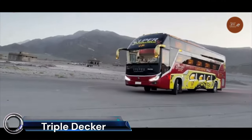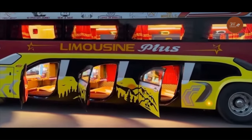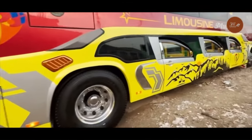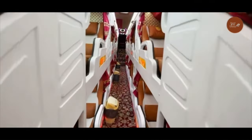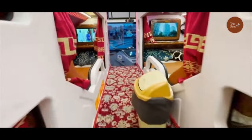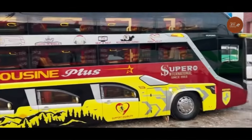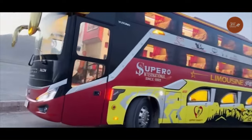The First Class Triple-Decker Sleeper Limousine Plus sounds like a luxurious and unique travel experience, combining several elements that suggest high-end comfort and convenience. 'First Class' implies spacious, plush accommodations with premium amenities like comfortable seating, personal entertainment systems, and attentive service. 'Triple-Decker' refers to a vehicle with three levels, offering significantly more space than a typical single-decker — possibly a large luxury bus or even a private train carriage.